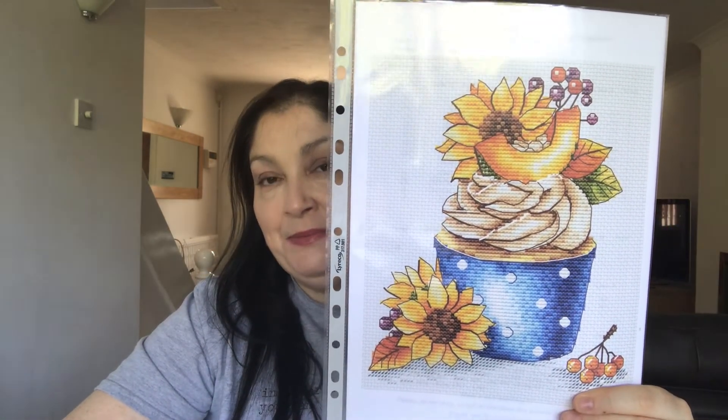I'm going to do that on 16 count Aida, two over one. I'm also starting Sunflower Cupcake — again I will link the Etsy chart below. That one's going to be done on 18 count, I've got the material ready and the floss ready. That's going to be started because I've got another friend's birthday and she loves sunflowers, so that's going to be for her.